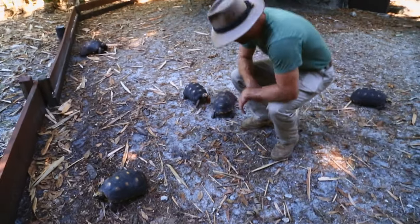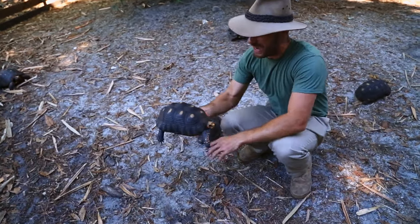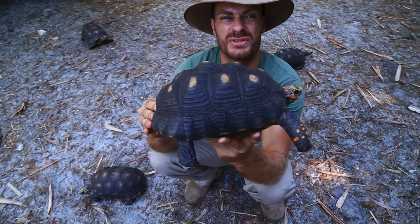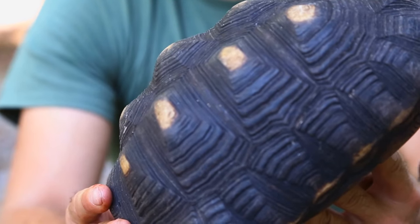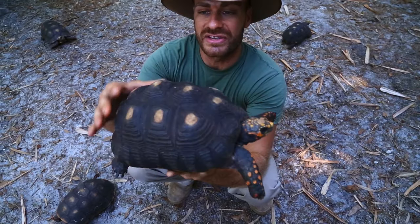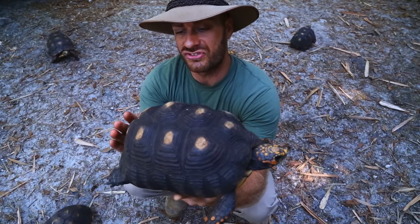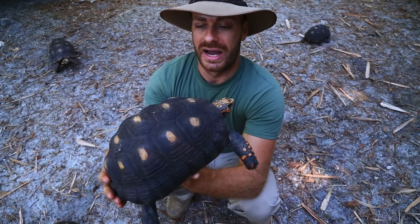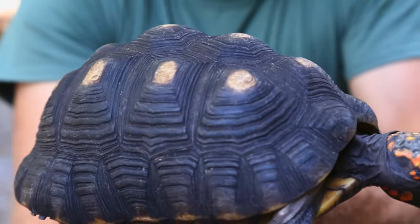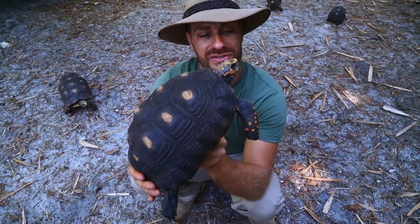We're in amongst my Redfoot tortoises and I want to show you because some of these animals have some pyramiding. Right here, this is what I would describe as minimal pyramiding — it doesn't really affect the animal. Pyramiding is these raised scutes. Each scute on the shell has a three-dimensional profile and it comes up like a pyramid. But as we'll find out, some of these can be really quite grotesque.